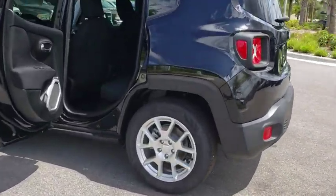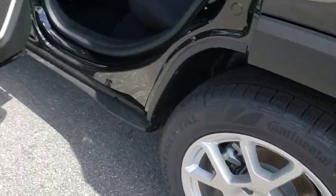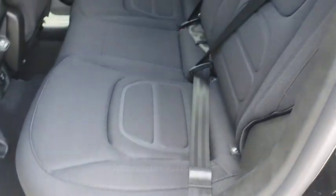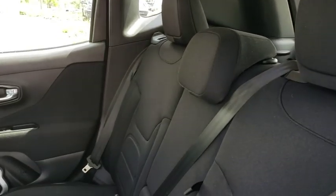Here are some of this vehicle's great options: traction control, dual airbags, leather wrapped steering wheel, power steering, alloy wheels, four-wheel disc brakes, compass, trip computer, fog lights, rear window defroster, power windows, electronic stability control, brake assist.